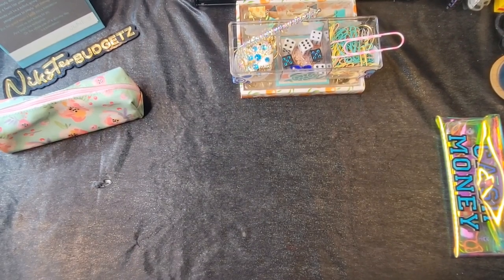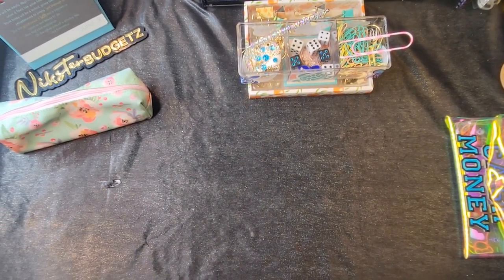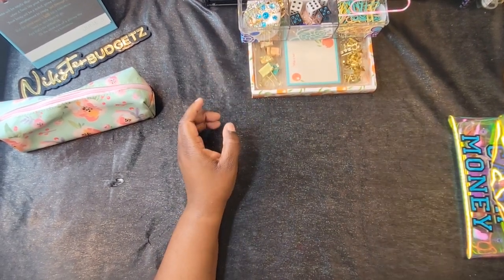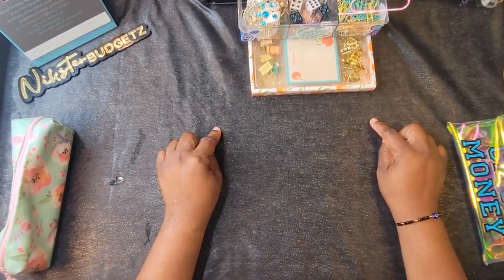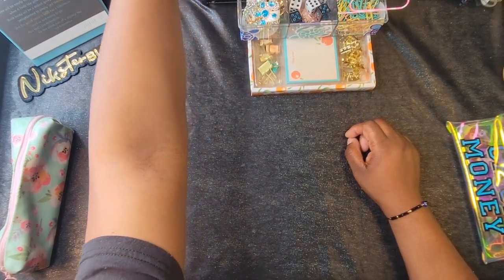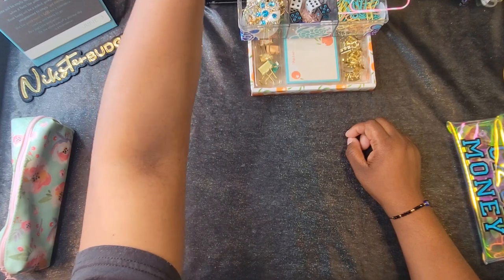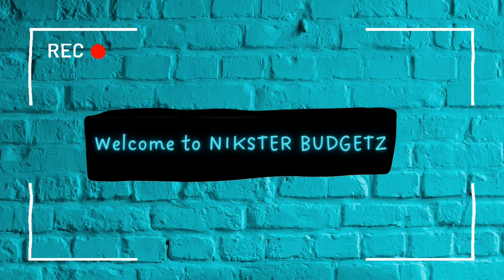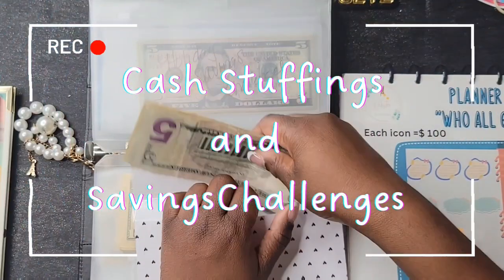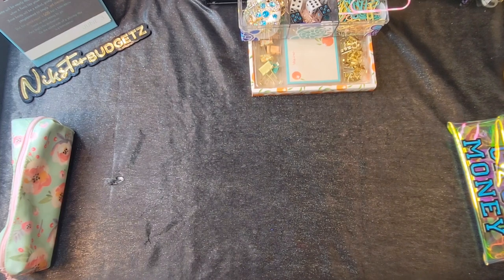Alright y'all, we are back with another video. We are doing a Temu haul. I don't remember what I got, but if you like cash stuffings, unboxings, budget with me's, or happy mail, then keep on watching.